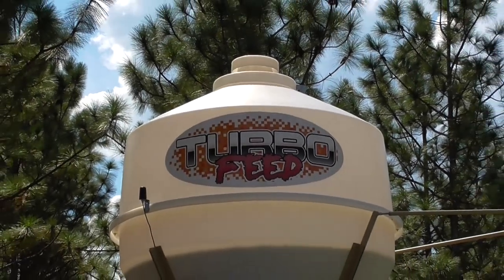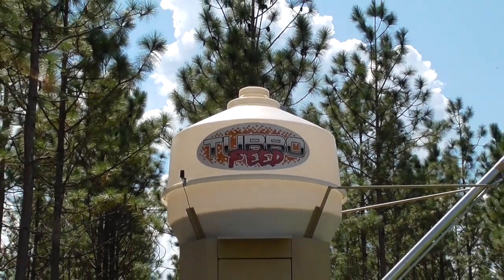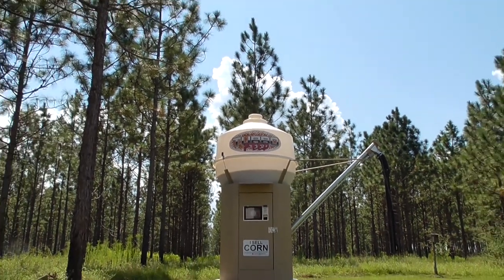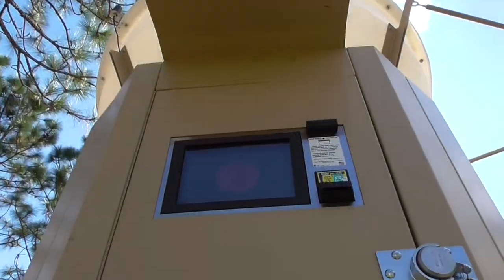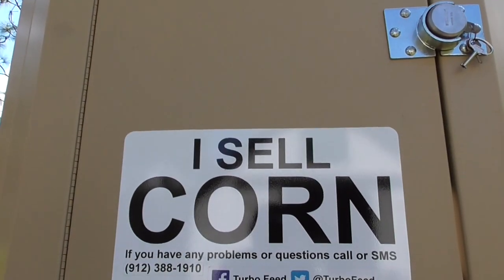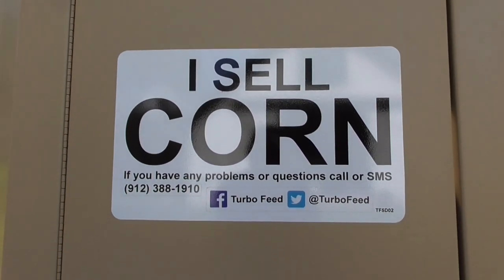This video is to give potential customers a look inside the financial aspects of owning a Turbofeed corn vending machine. It is our desire to be open with people so that they can make an informed decision about owning one of our products.